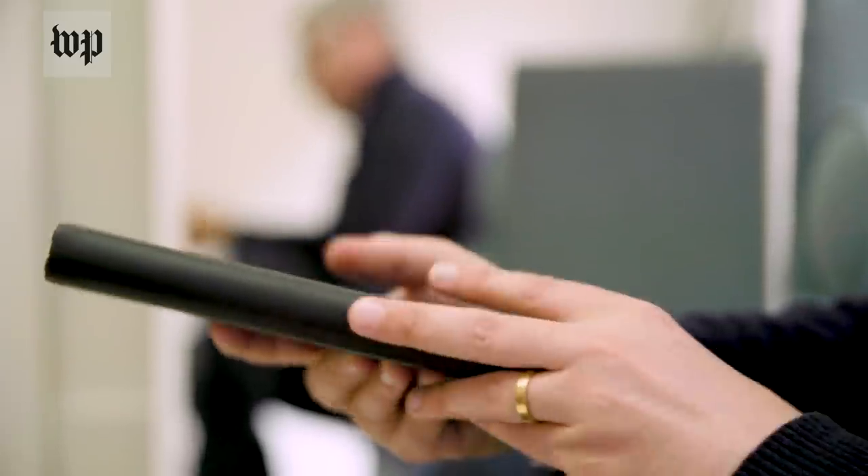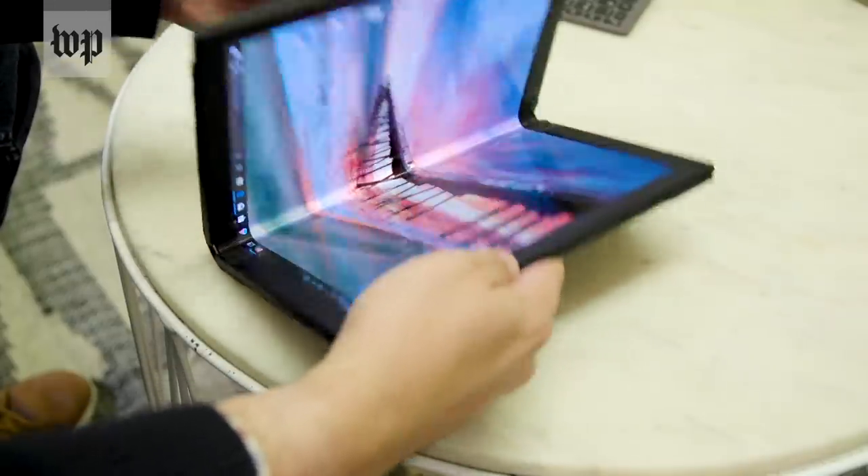The laptop's back hinge is covered by leather and the edges of the screen are sealed. There's still a crease on the screen, but it doesn't feel too noticeable.